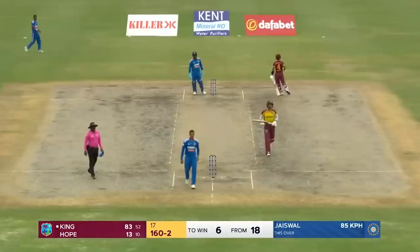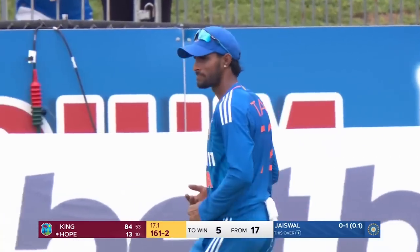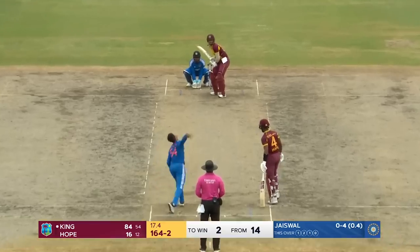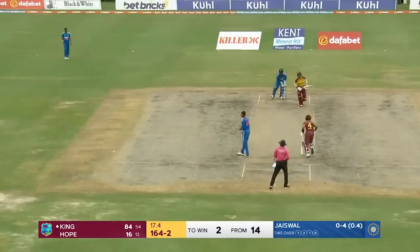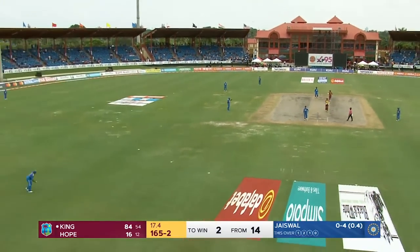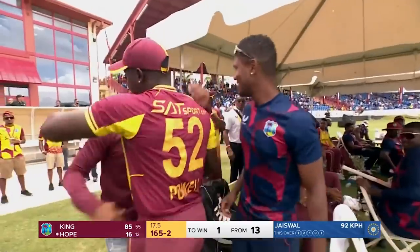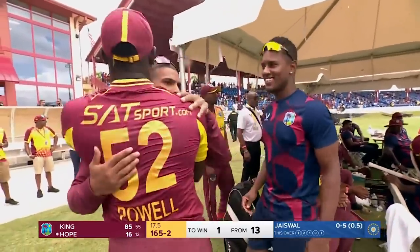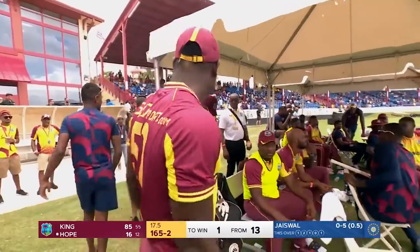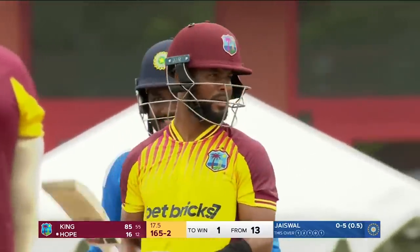We've seen him bowling almost every morning on this tour of the Caribbean, practicing and working on his bowling — we've had an over or two from Tilak Varma, now Jaiswal. Just one required from the last 13 deliveries and Rohman Powell can exhale — it will be a real achievement of substance.